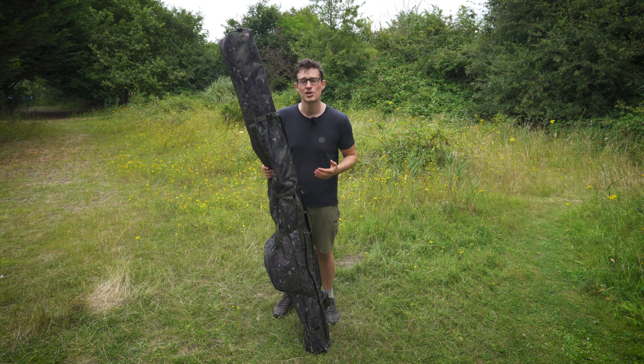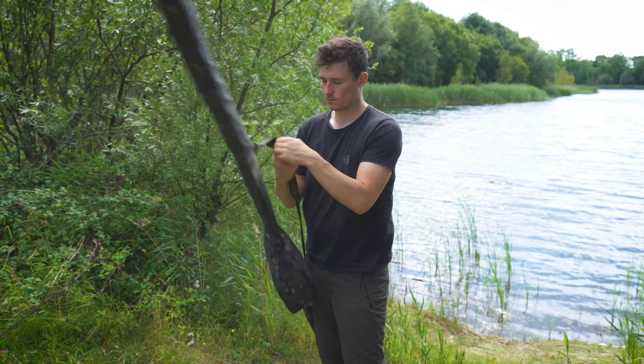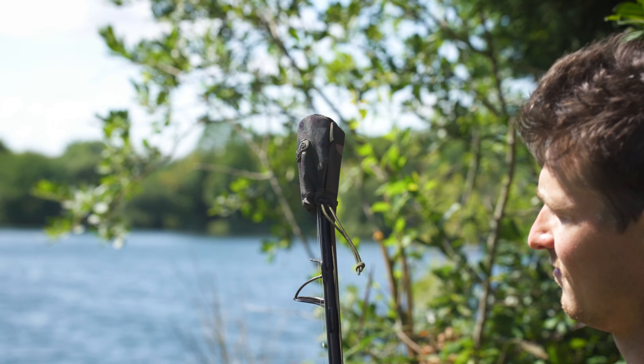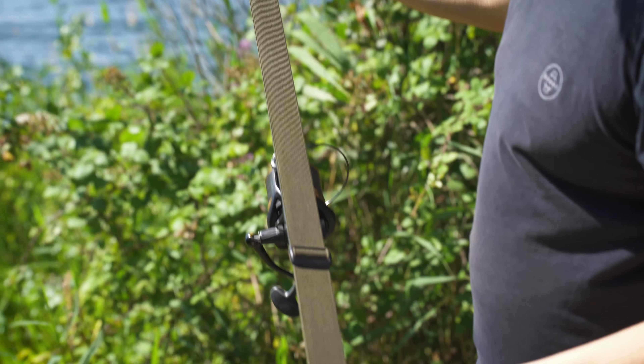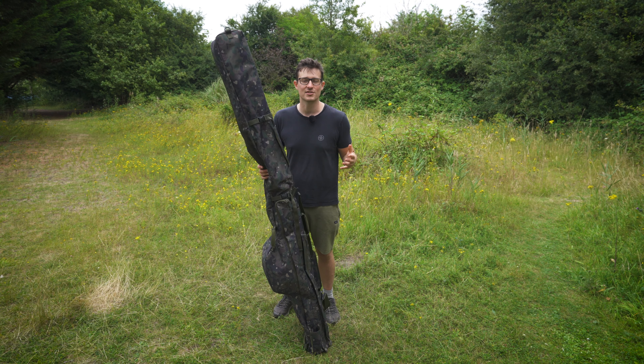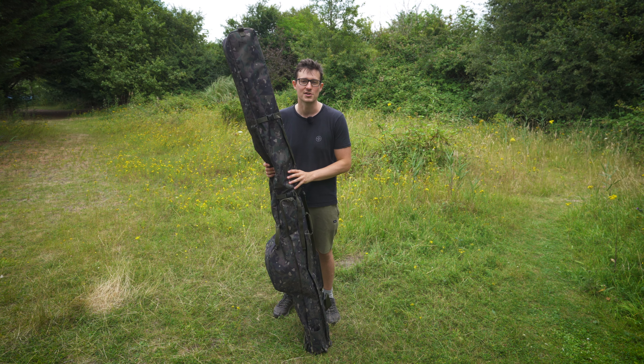Also in the range you've got individual rod sleeves if you prefer to keep your rods separate or you're taking an extra spod or marker rod with you. There are also elasticated tip protectors for people who like to keep things really stripped back and maybe use a quiver. That's everything you need to know about the rod protection luggage, so let's now take a look at all the accessory luggage items.